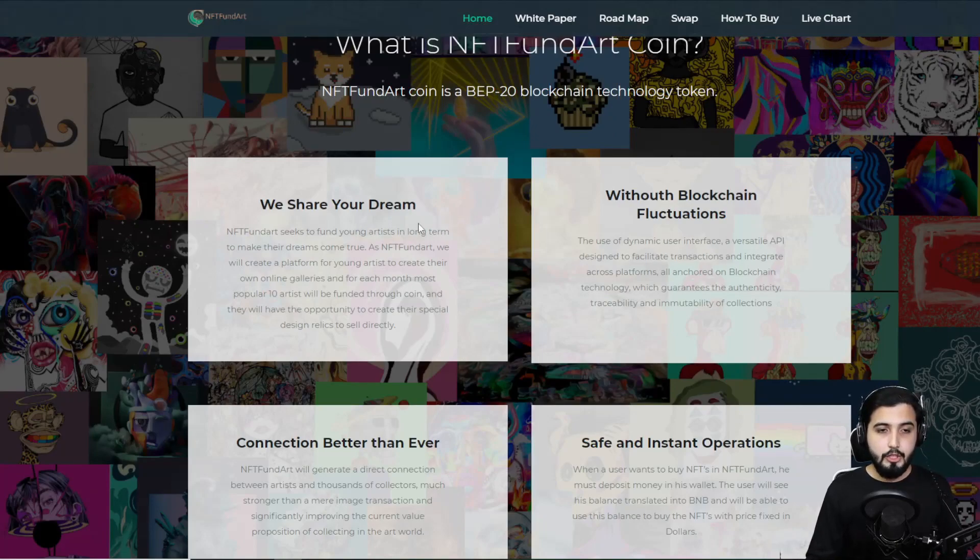NFT Fund Art seeks to fund young artists long-term to make their dreams come true. The platform will let young artists create their own online galleries, and each month the most popular 10 artists will be funded through coin. They will also have the opportunity to create special design relics to sell directly. So if you're an artist and you believe you can achieve this, you can make a really good profit — not just by creating artwork and selling it to collectors, but also by being funded as one of the top 10 popular artists of the month.